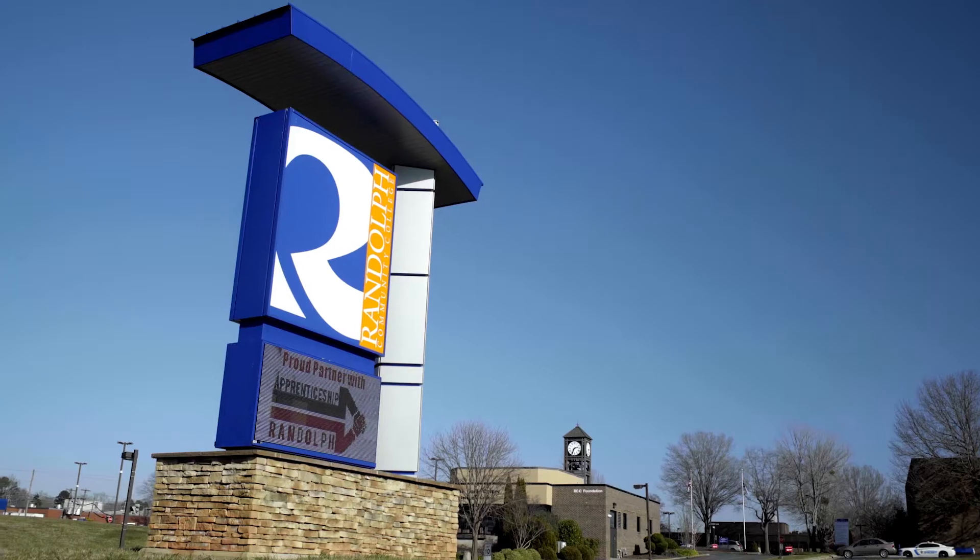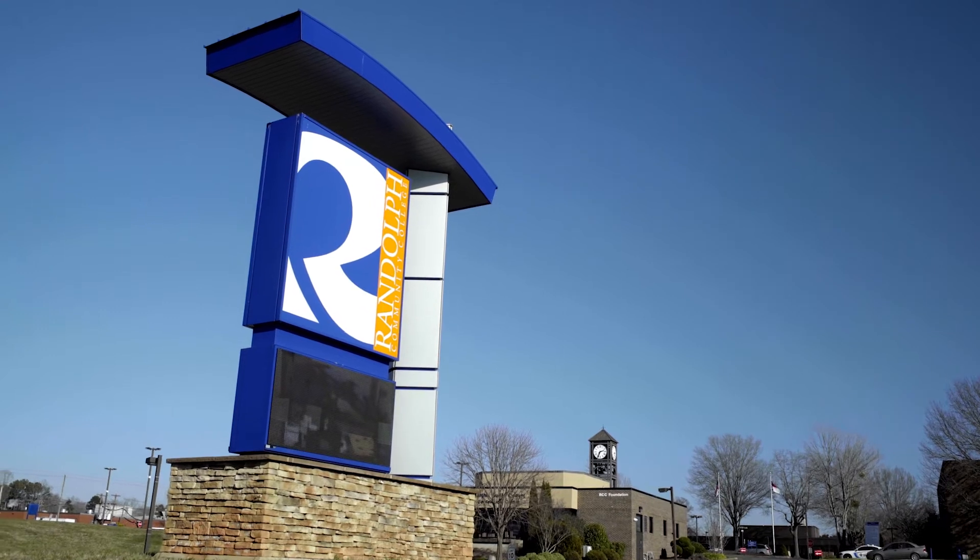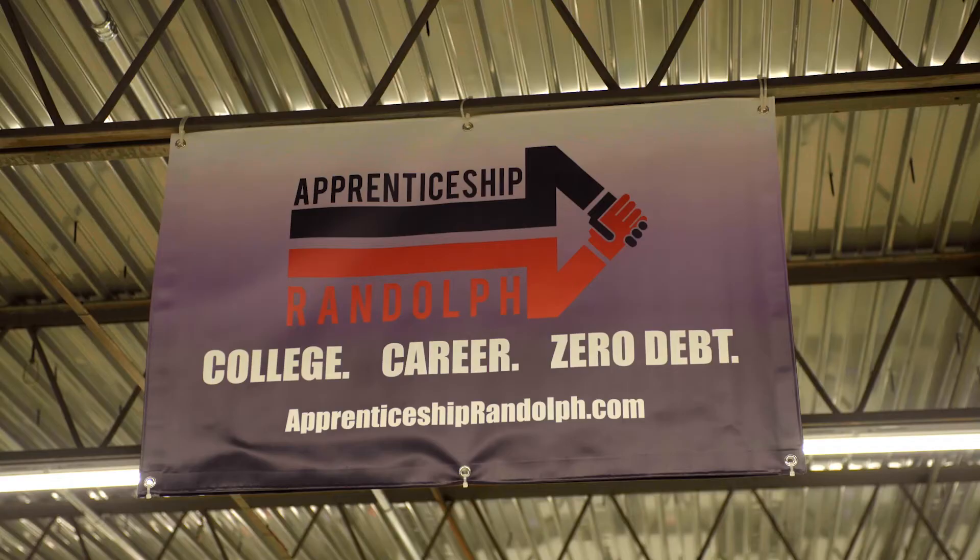Randolph Community College is located in central North Carolina, in a town known as Asheboro. Randolph Community College has evolved over time — it started as a community education center and now we're a community college, still heavily vested in the communities.